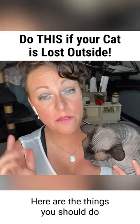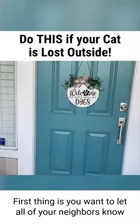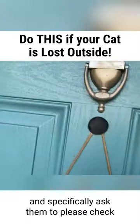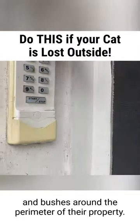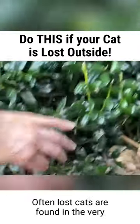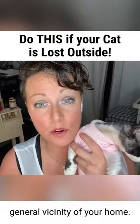Here are the things you should do if your cat ever gets lost outside. First, you want to let all of your neighbors know, and specifically ask them to please check their garage, all of their vehicles, and bushes around the perimeter of their property. Often, lost cats are found in the very general vicinity of your home.